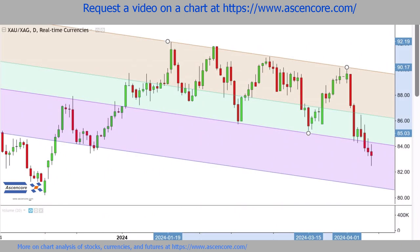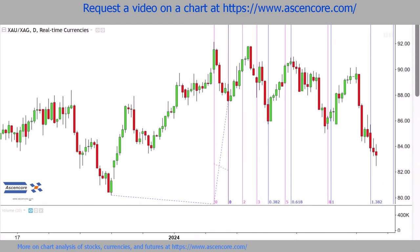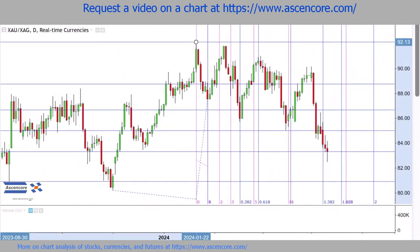To become the basis for a descending Fibonacci channel, the first downswings of the year can also be good references for placing Fibonacci timezone tools. After that, the same large Fibonacci retracement can be reused from previous videos.